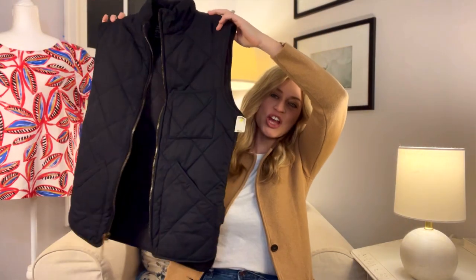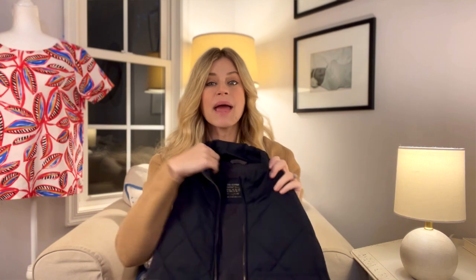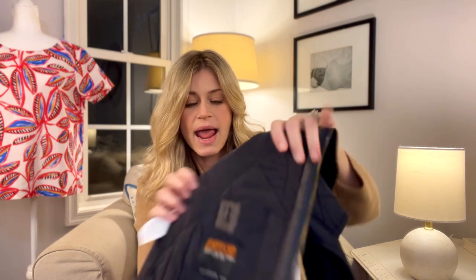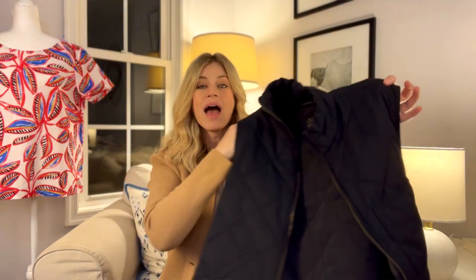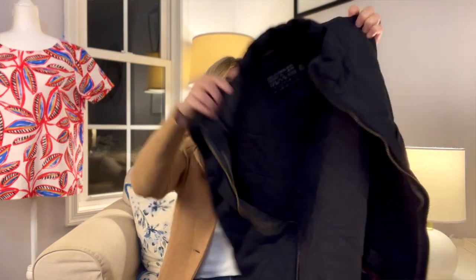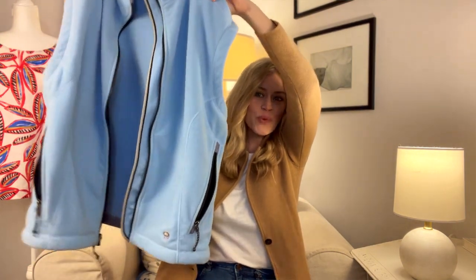I also picked up this J.Crew men's quilted vest, size extra small. The main reason I wanted it is this tag right here — it says 'Thermore,' which is a thermal insulation technology. A lot of J.Crew outerwear pieces have this high-quality additional insulation built in and people love finding it. I paid $4.99 and comps on this vest were $45, so pretty great — especially as we head into fall and winter.